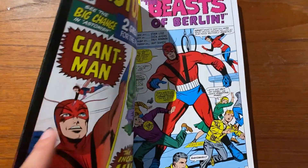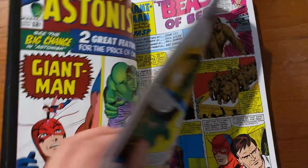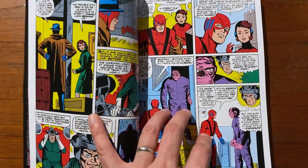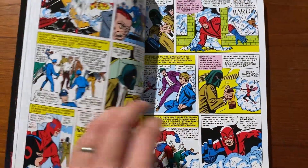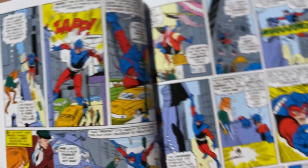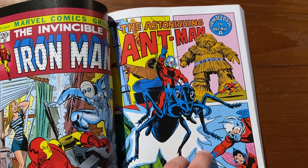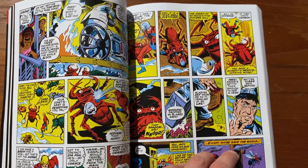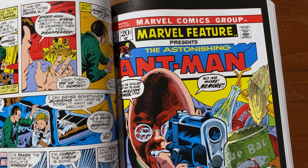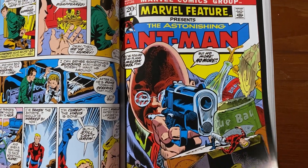Volume 2 of Ant-Man is much more of a grab bag with a lot more content. First, we finish off the Tales to Astonish storyline — the last few issues before Namor takes over the title and replaces Ant-Man as the superhero. In this one, Giant-Man gets a new costume, which may not be the most impressive but there it is. After the series ends, Ant-Man pals around with the Avengers, and we also get a backup story from Iron Man. Then Ant-Man gets his own starring vehicle in the pages of Marvel Feature, brought back with returning villains like Egghead.